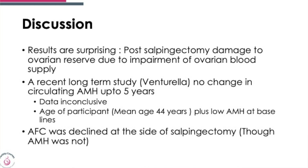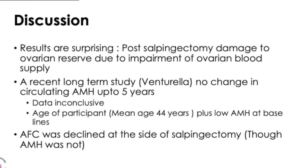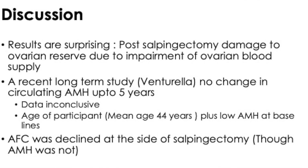There has been a recent long-term study which showed no decrease in AMH up to five years. The data continued to be inconclusive in that study, and the age of the participants was much older. So in fact you're not going to see a dramatic drop in AMH from, say, 3 picomol per litre to 2.5 picomol per litre — that would not be really very significant. However, the antral follicle count seemed to be decreased on the side of salpingectomy, even though AMH was not. These two measures tell different stories: AMH tells us one story, while antral follicle count in conjunction tells you a different one.